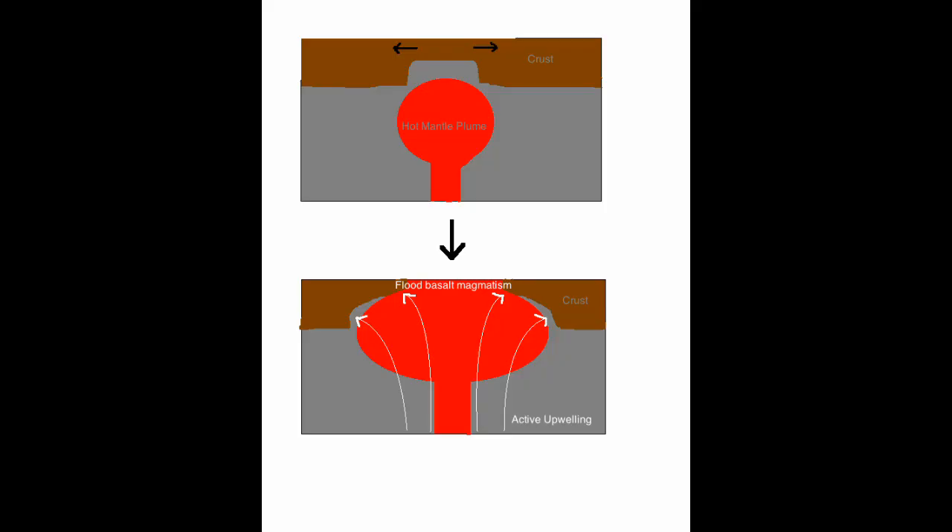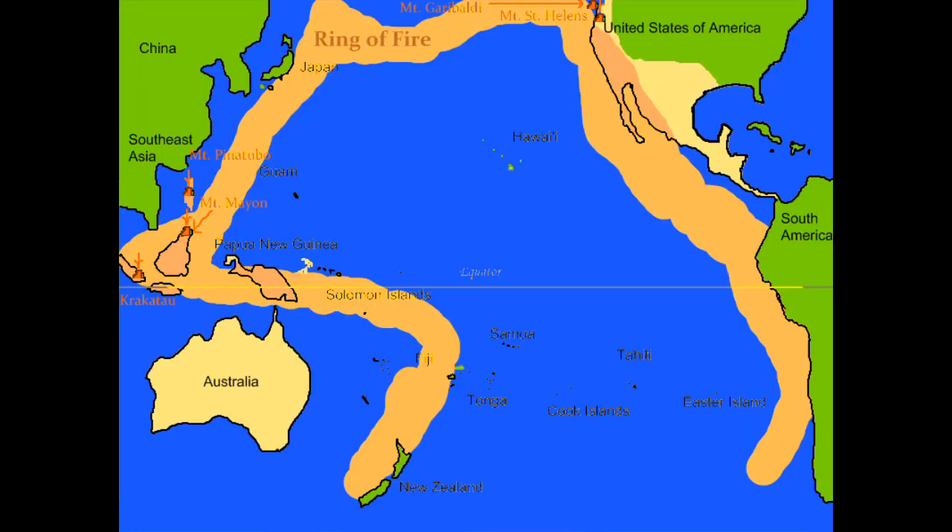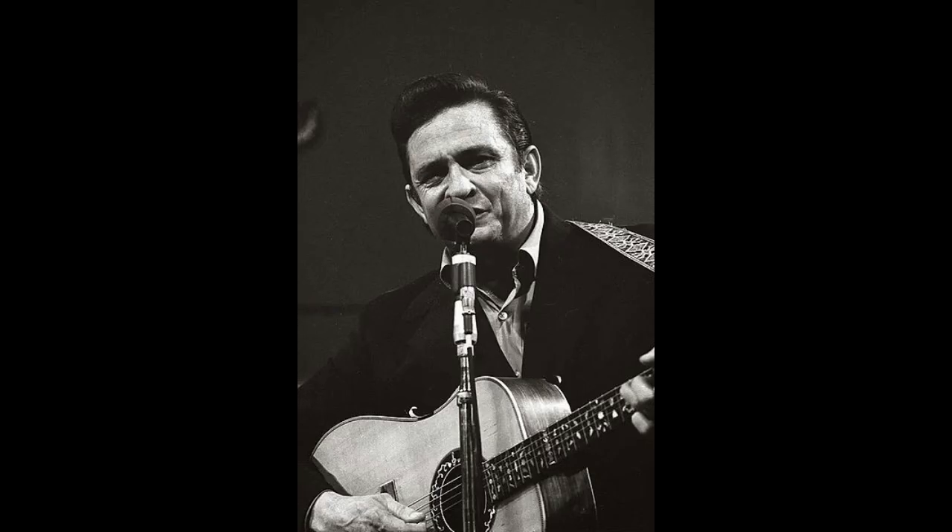This happens when hot molten rock, called mantle plumes, rise to the surface in the middle of plates and seep through the cracks. There are close to 1,500 active terrestrial volcanoes, and 75% of those are found on faults in and surrounding the Pacific Ocean in what we call the Ring of Fire. This area accounts for over 90% of Earth's volcanic eruptions.